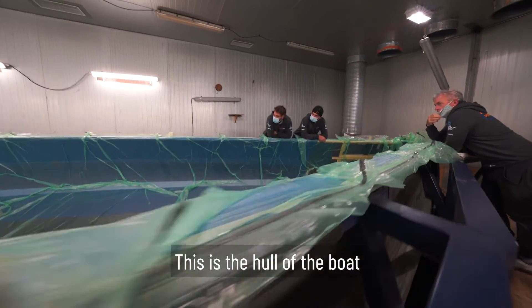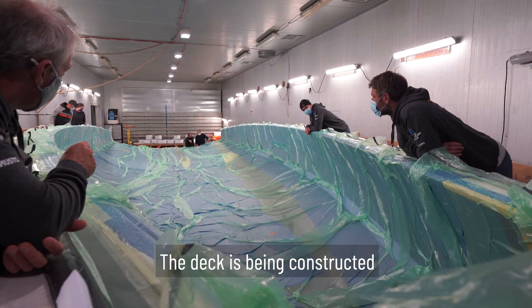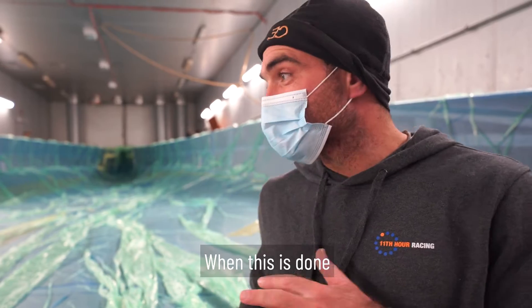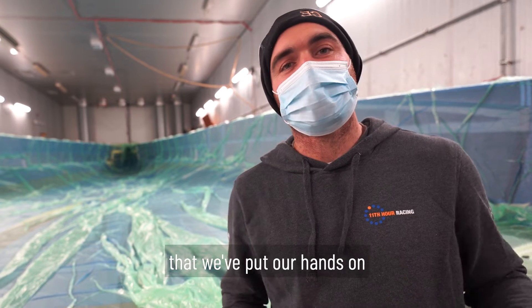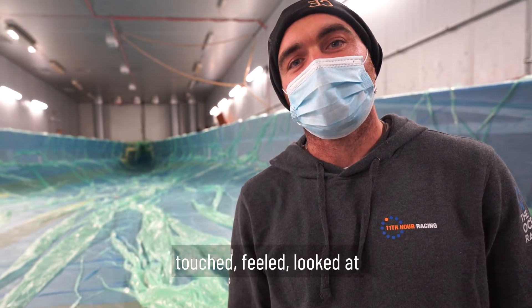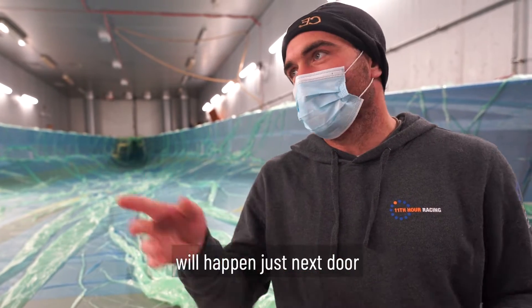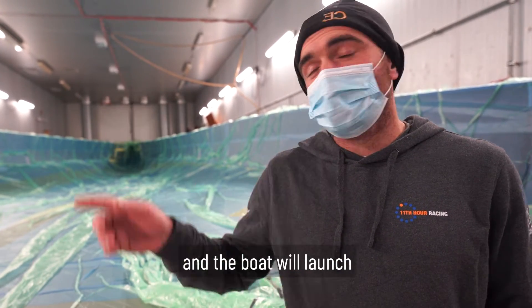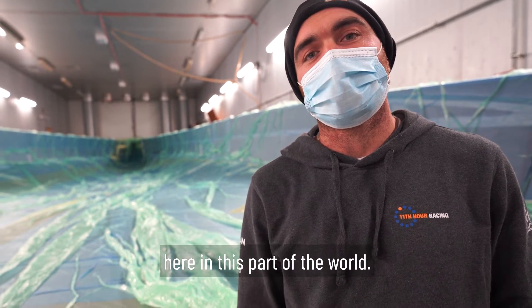This is the hull of the boat here in CDK Port-la-Farre. The deck is being constructed at CDK in Lorient. When this is done and the deck is done, they'll be moved to the room next door, and you'll see that along with some of the components that we've put our hands on, touched, felt, looked at today. All of that assembly will happen just next door and the boat will launch at a travel lift just around the corner, keeping it all local here in this part of the world.